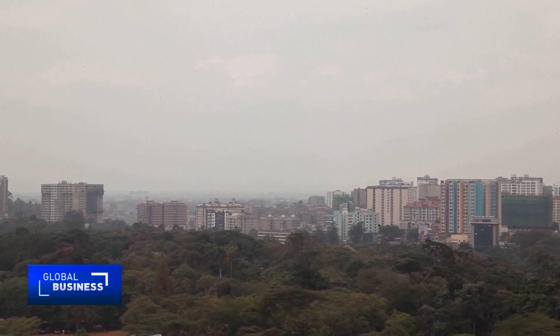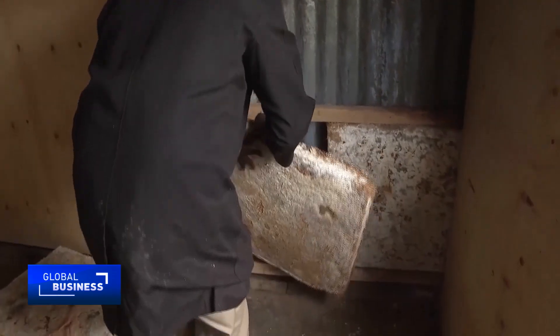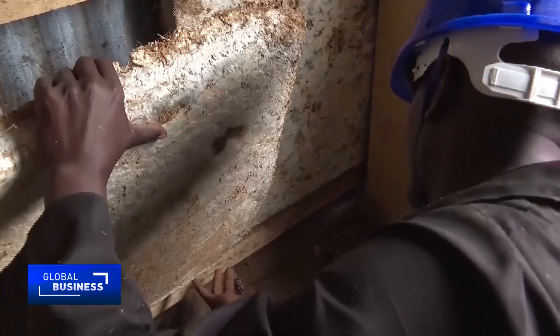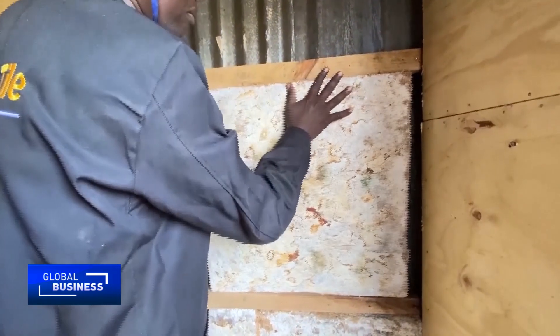As the Nairobi skyline expands, Mycotile and others hope their fungi-based materials can offer a greener foundation for Africa's growing cities. Joy Kirukijuma, CGTN.